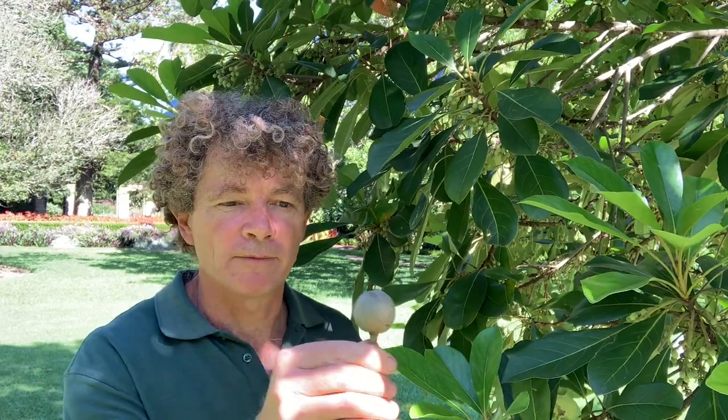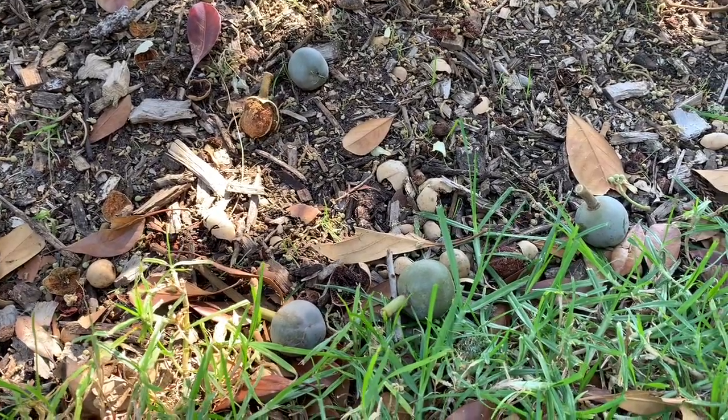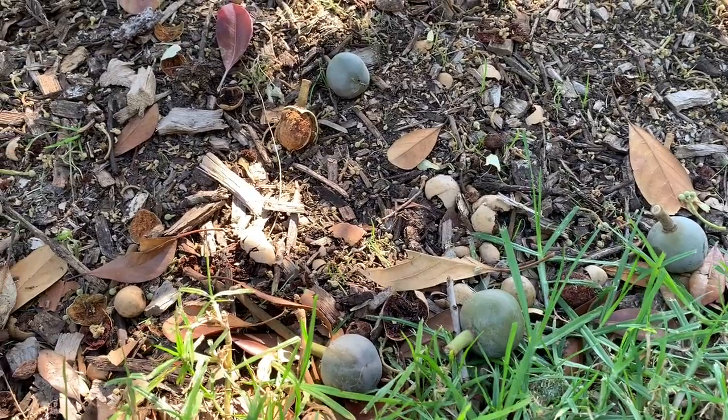We also have the fruit, which is this bluey-green shaped fruit, and inside we find a nut which looks a little bit like an almond and is edible. It was eaten by Aboriginal cultural groups up in Kuranda in far north Queensland, where this tree originates from.